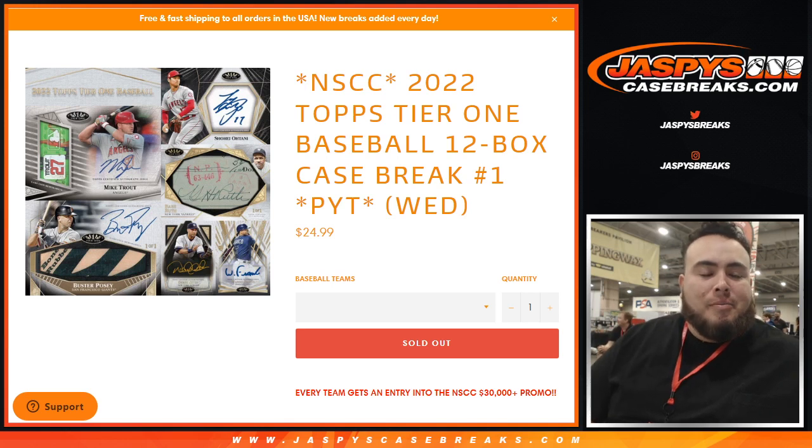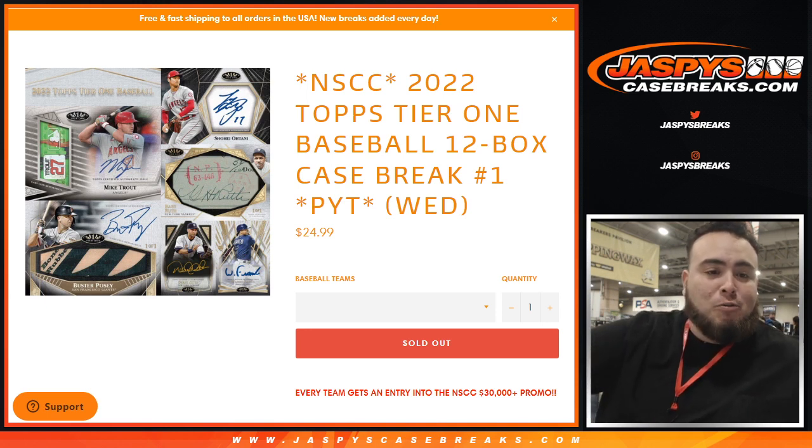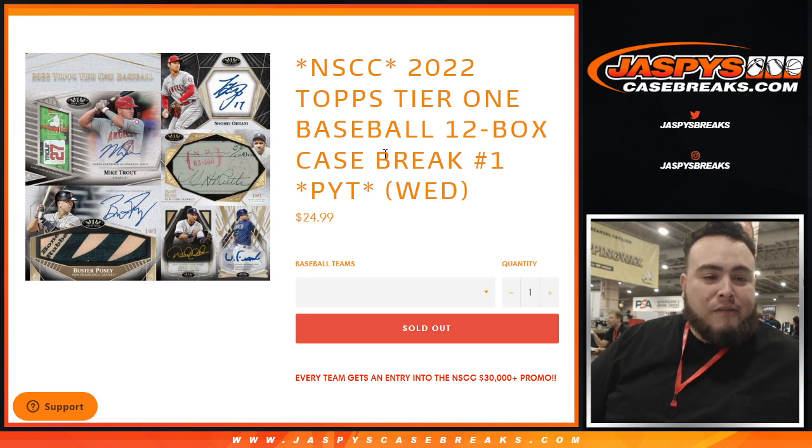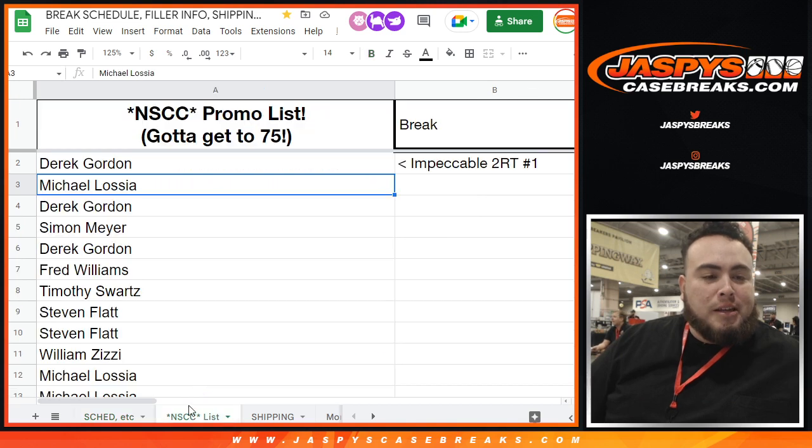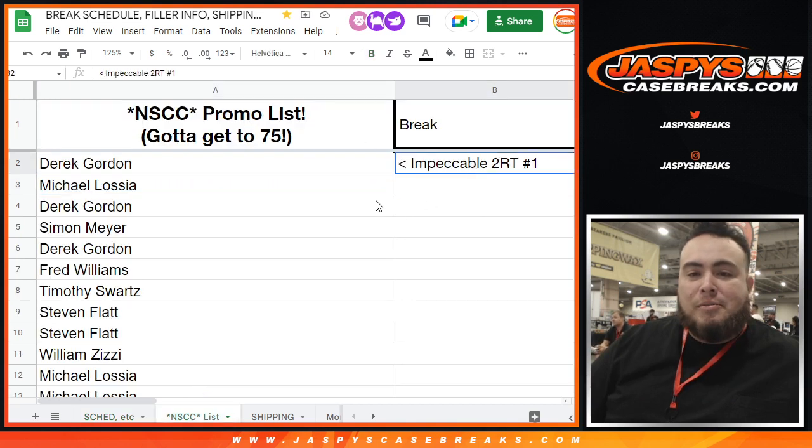Hey everybody, Jason here for JaspysCaseBreaks.com. We're here live at the National in Atlantic City. This is our second break of the day, but it is a brand new release today — Topps Tier 1 Baseball. This is a 12-box case break, pick your team number one. Every team gets a spot into the national promo, so our first break of the day — Impeccable, two random teams — is already on there.